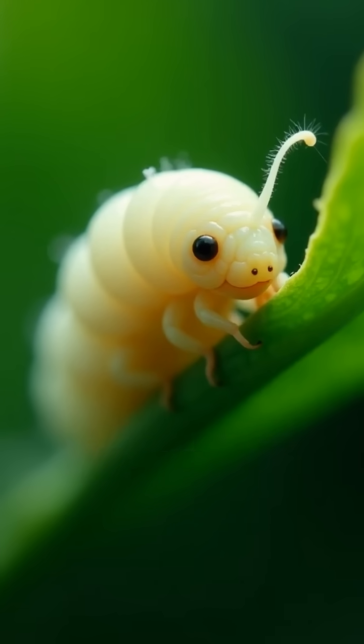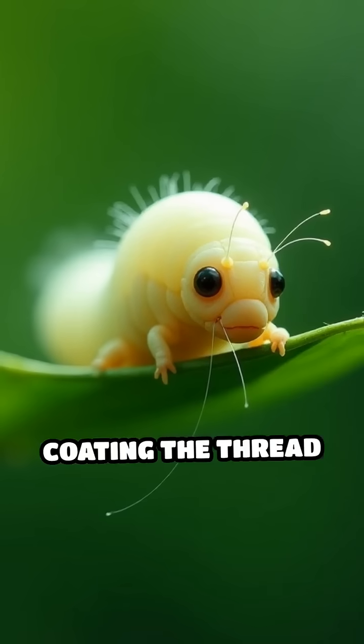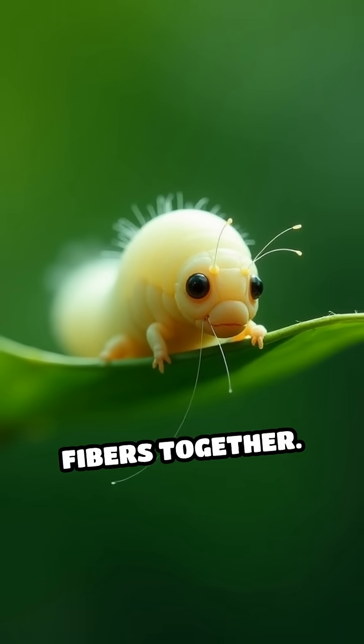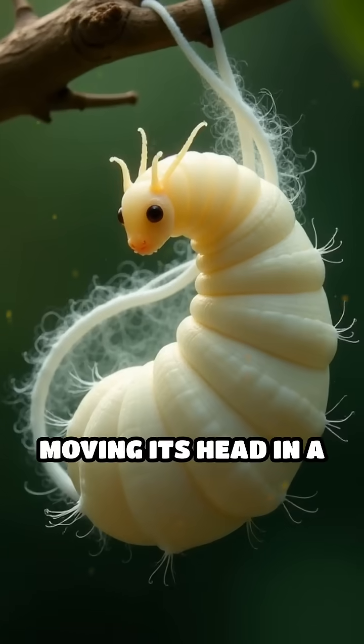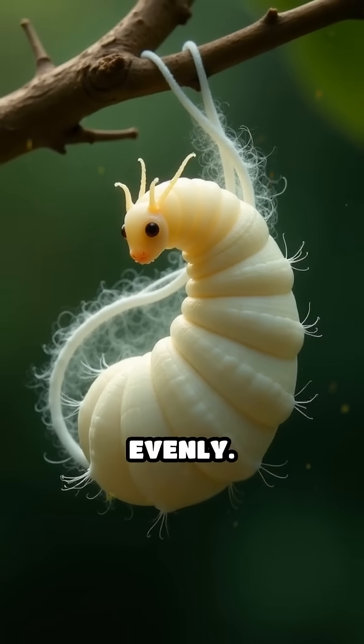It starts spinning a continuous silk filament from specialized salivary glands, coating the thread with a sticky protein called sericin that helps bind the fibers together. Over the course of two to three days, the silkworm meticulously crafts a cocoon, moving its head in a precise figure-eight pattern to lay down the silk evenly.